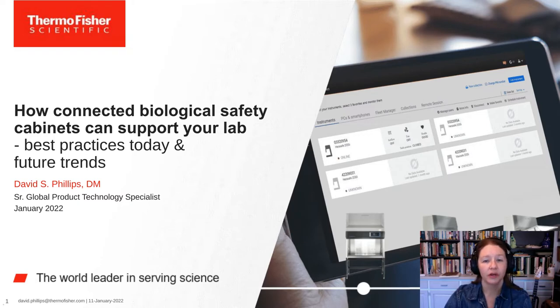We encourage you to participate today by submitting any questions you may have during the presentation. Simply type them into the Ask a Question box and click Send. We'll answer as many questions as we have time for at the end. You may also submit technical issues here if you have trouble seeing or hearing the presentation. This webinar offers free continuing education credits — please click on the continuing education window at the bottom of the screen. I'd like to now welcome our speaker, Dr. David Phillips, NSF Accredited BSC Field Certifier Enhanced. David, you may now begin your presentation.